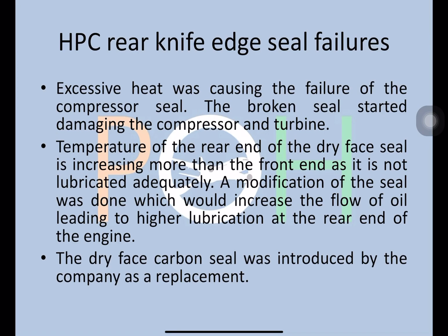The rear end was not getting enough lubrication and hence excessive heat was causing the failure of the seal. A dry face carbon seal was introduced by Pratt & Whitney as a replacement.